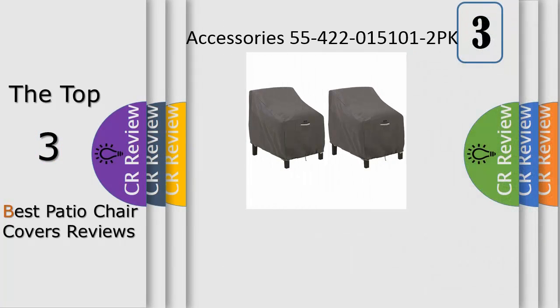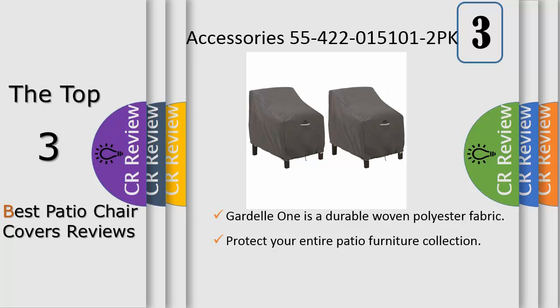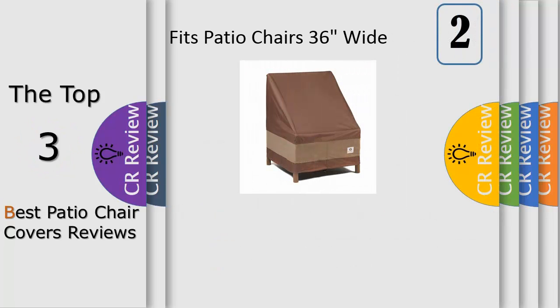Number three: the Ravenna patio covers collection from Classic Accessories combines striking style with durability, fade resistance, and convenient features. Reinforced padded handles make removal easy, while the stitched seams add strength and a stylish accent. Structured vents stay open to prevent wind lofting and mildew, and are lined with mesh barriers. Waterproof backing keeps seating dry, while elastic hem cords move easily through a special channel for a snug fit.